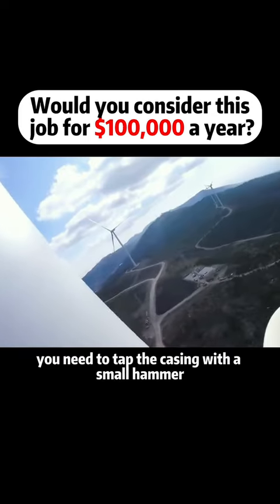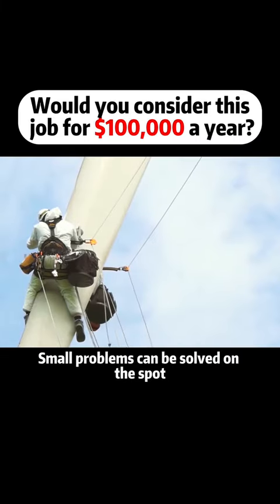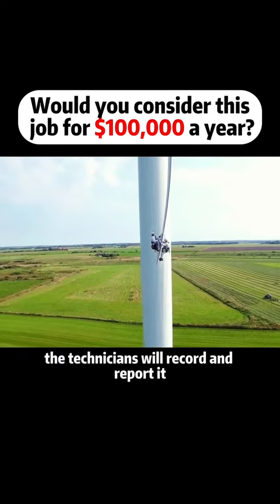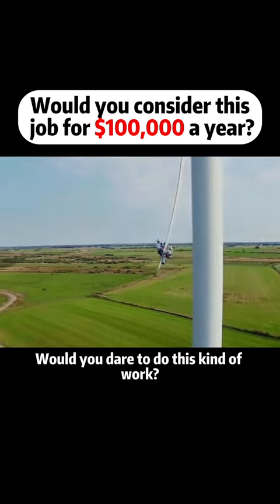When you reach the work area, you need to tap the casing with a small hammer, judging by the sound feedback. Small problems can be solved on the spot, but if it's a big problem, the technicians will record and report it. Then the problematic blades need to be completely removed. Would you dare to do this kind of work?